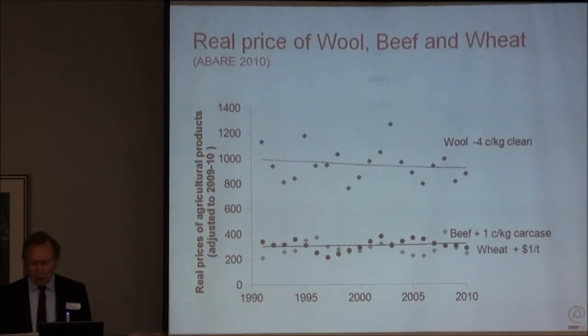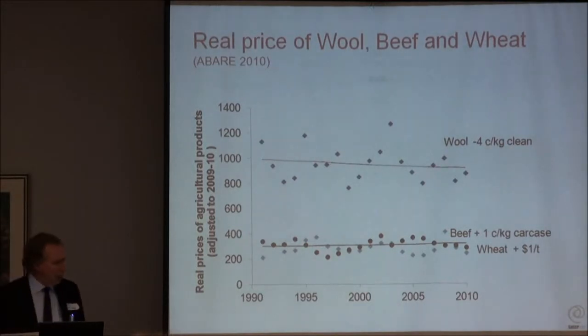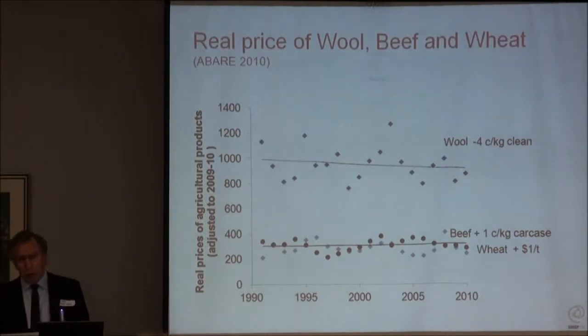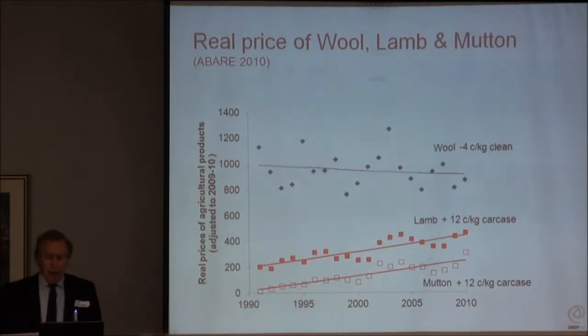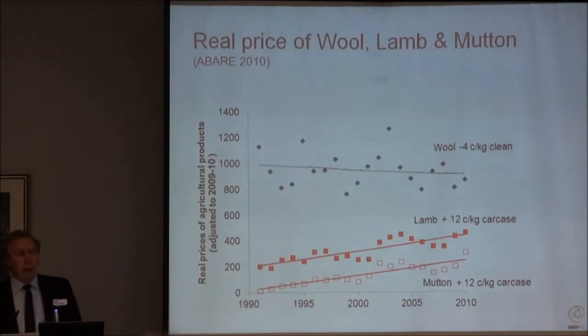If you look at the real prices of wool, beef and wheat, they just keep flatlining from 1990 to 2010. If anything, they're going down gradually - wool's trend line is minus 4 cents per kilogram clean over that time. All of these commodities are trading as commodities. Even wool is more determined by the price of cotton than by anything else. But on the other side - lamb and mutton - over the last 20 years, lamb has gone up at 12 cents per kilogram per year, every year. Mutton has gone with it. It's an incredible success story.